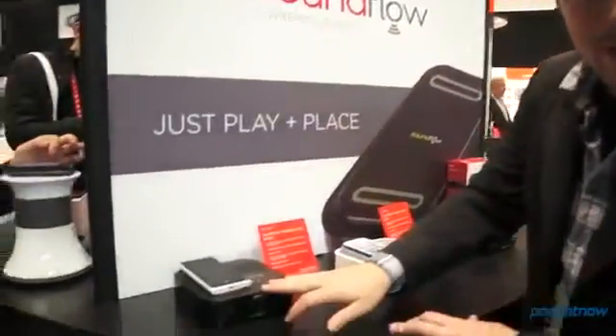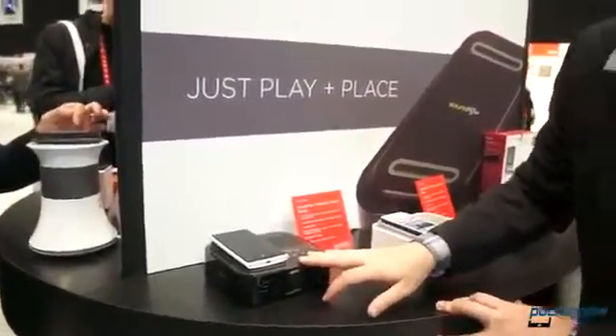Hey everybody, it's Michael Fisher with Pocketnow.com. Checking out an accessory this time. You might recall in previous videos we showed you an inductive wireless speaker. We're checking out a product with a lot of brand names here at CES. This is the Soundflow wireless audio system. It is RCA branded and it is from the Vox company.